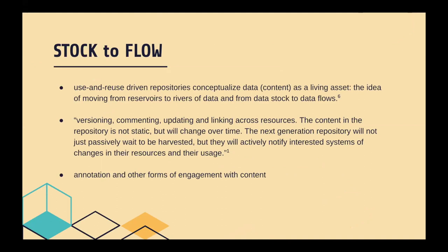This shift from stock to flow is a reconceptualization of repositories as focused on use and reuse rather than archiving — conceptualizing data or other content as a living asset and enabling features like versioning, commenting, updating, and linking across resources. An assumption that repository content is not static but will change over time and is designed for active engagement, which might include annotation, rapid peer review within the system, and publishing workflows for rapid publishing. This is something we've seen real interest in, especially in our current context of a global pandemic where rapid publication and communication of research results has taken on a new urgency.